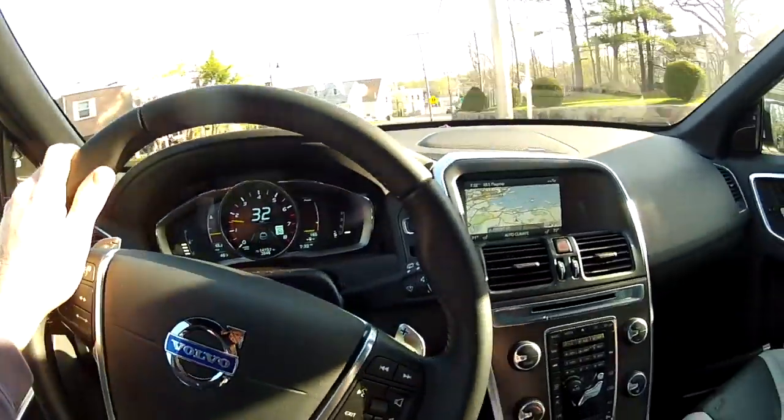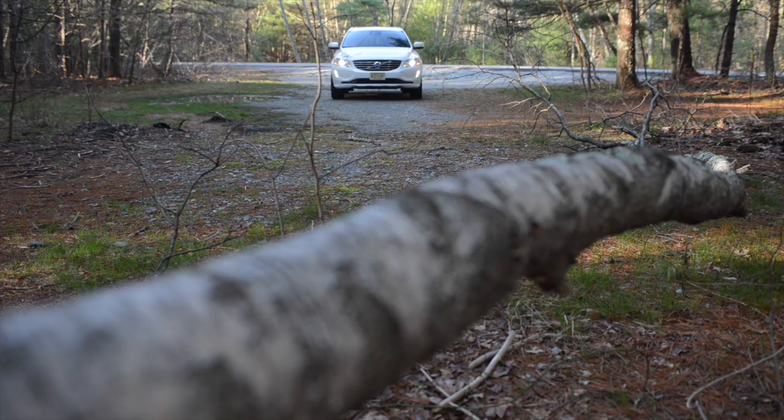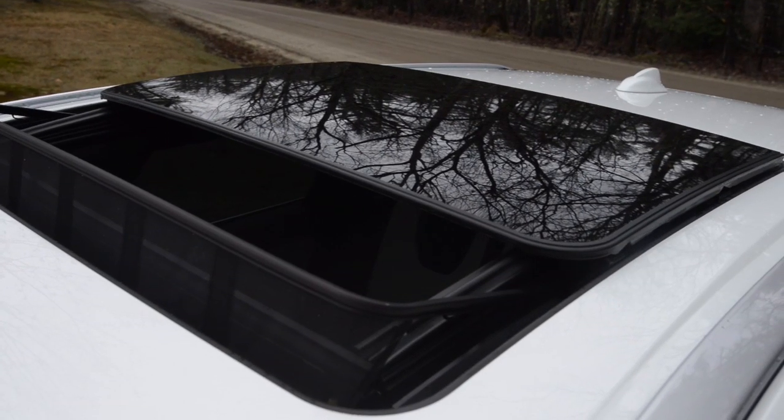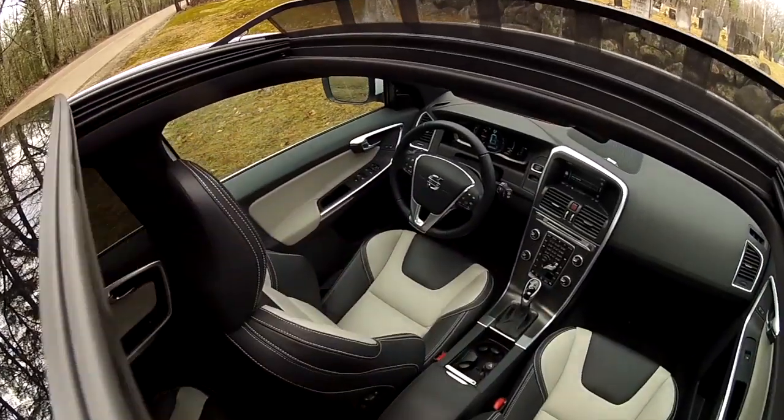It's no secret that the unibody construction and a host of safety and security features add a dimension of confidence to piloting any of the brand. Maybe it's the tight, well-fitted interior that settles you, which makes driving a Volvo such a pleasant experience.